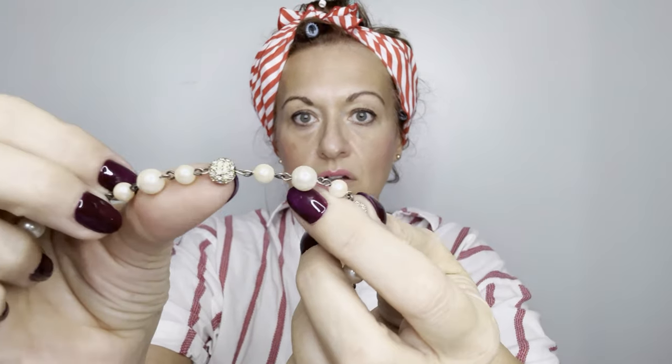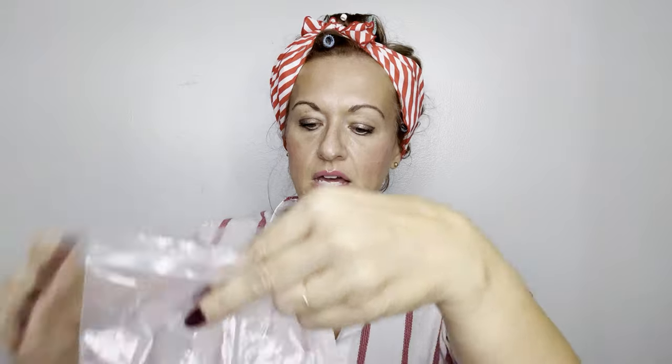Here's a little pearl beaded choker with a little heart clasp and a lobster claw. It's about that length with little gold beads in between. Not real pearls — however, I do sell real pearls and I list them for $25.